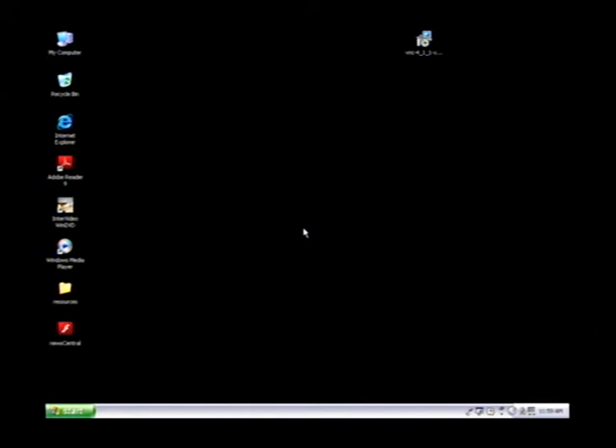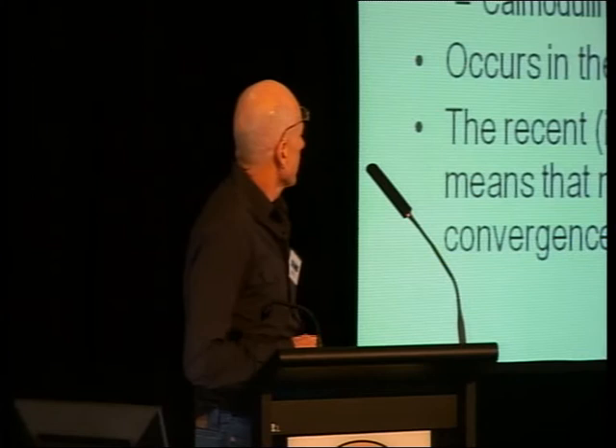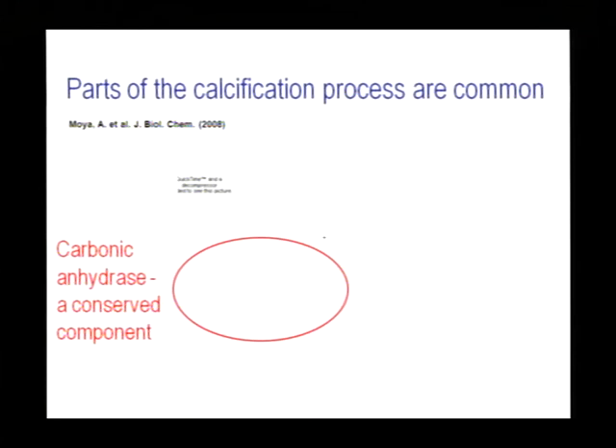We can predict that carbonic anhydrases and the calcium regulatory apparatus — calmodulins, calcium sensors — will always be required for calcification. But calcification occurs in the context of an organic matrix, and this is where the specificity comes. The independent origins of skeletons mean that the proteins constituting the matrix were recruited relatively recently, and there is no way of predicting them a priori. We simply have to go look.